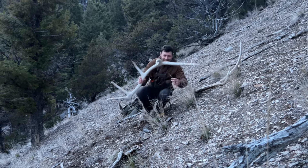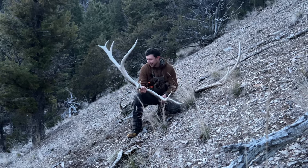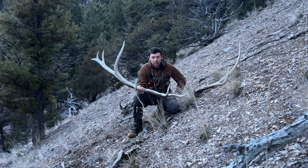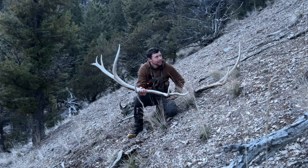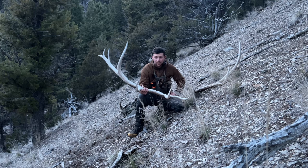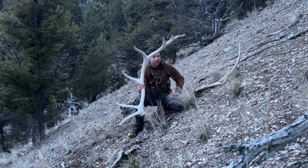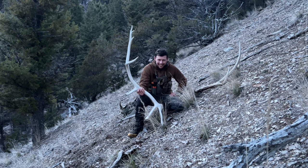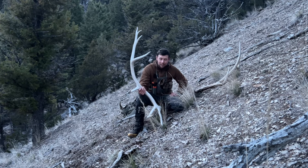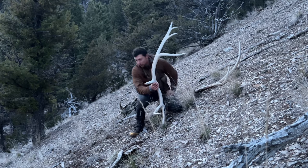There are a lot of shed hunting channels out there today and shed hunting is becoming more and more popular. I think my motto should be: please unsubscribe, dislike, and don't share this video, because shed hunting doesn't need to get any more popular. I'm joking of course — I want everyone to be able to share in this joy if they also find joy in it. All right, let's get out of here before it gets too dark.